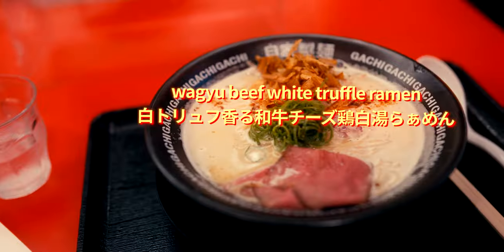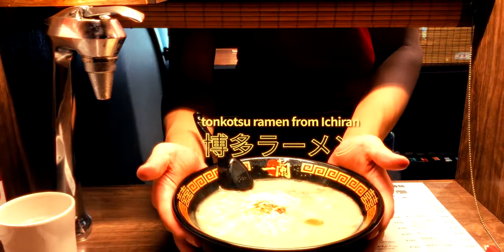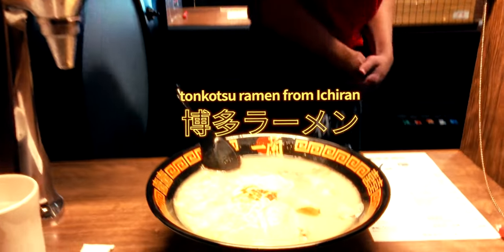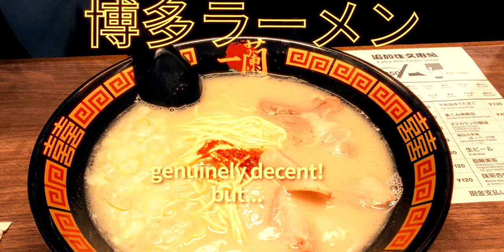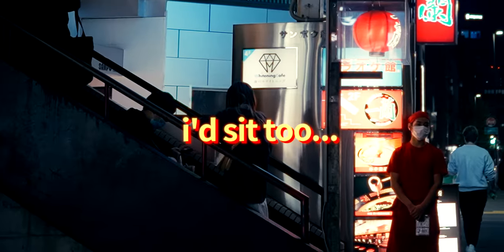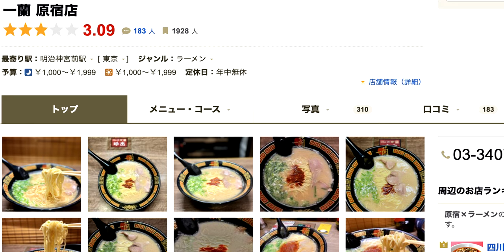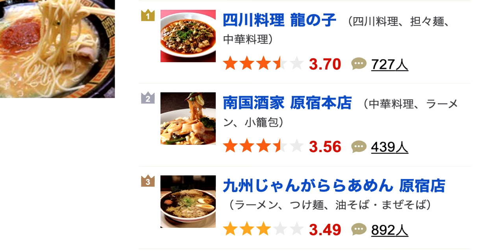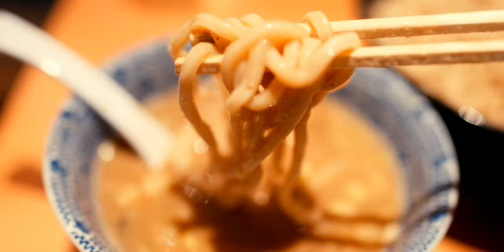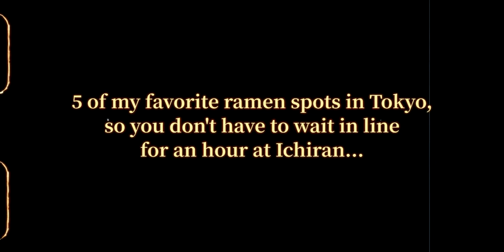Here are five bowls of ramen in Tokyo that only required a 10-minute queue or less. Here's some Hakata Tonkotsu ramen from Ichiran — and while it's a decent bowl, people will regularly spend egregious amounts of their precious Japan travel time to try it, despite Ichiran being one of the most widespread chains in Japan. But with multiple thousands of delicious and unique ramen restaurants in Tokyo alone, here's a quick list of five you can check out if you're less keen on queuing and more open to some adventure.